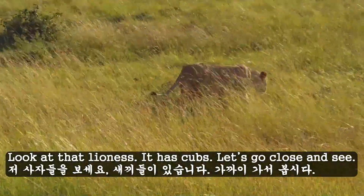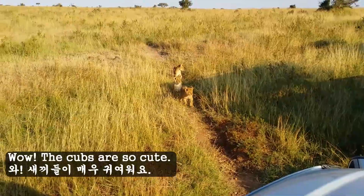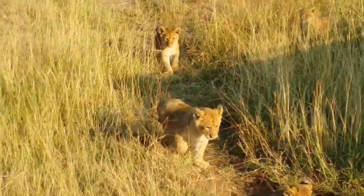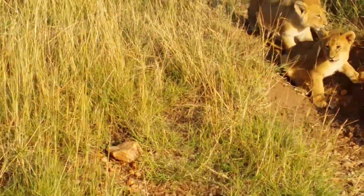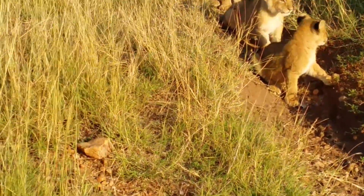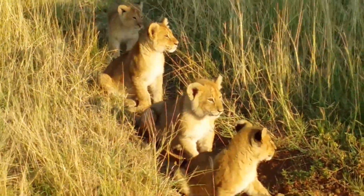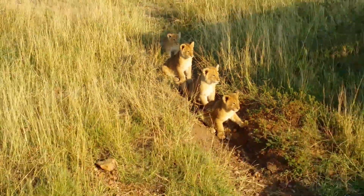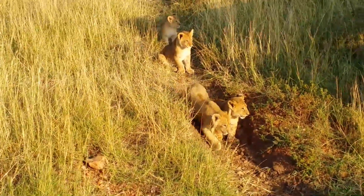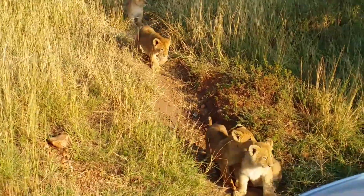Look at that lioness — it has calves. Let's go closer to see. Wow, the calves are so cute!